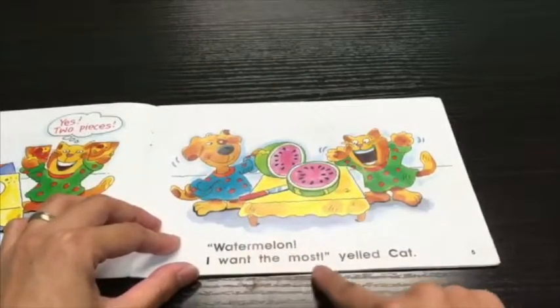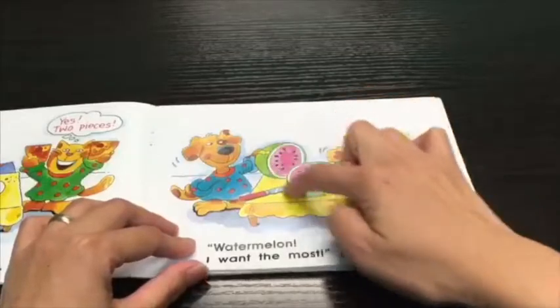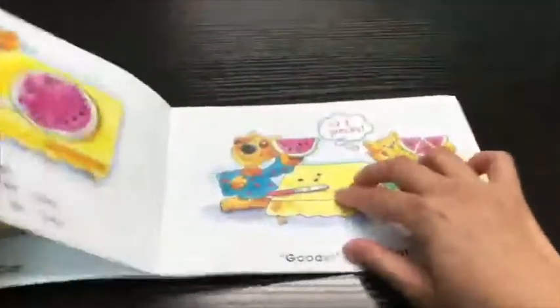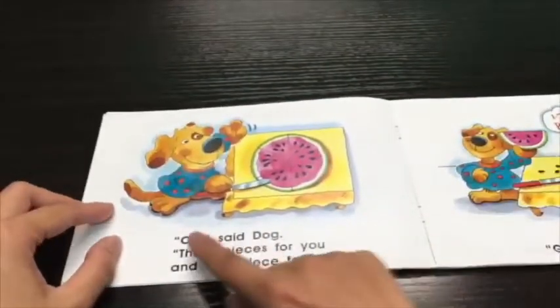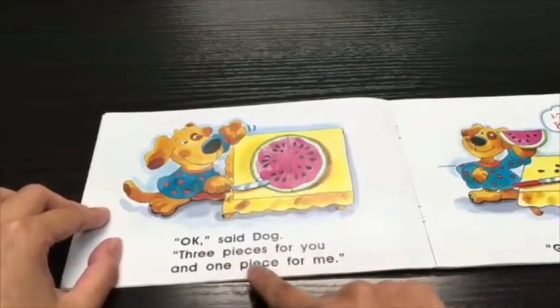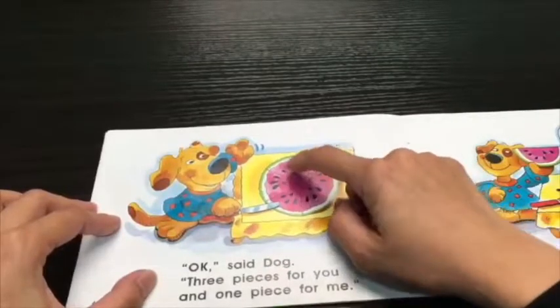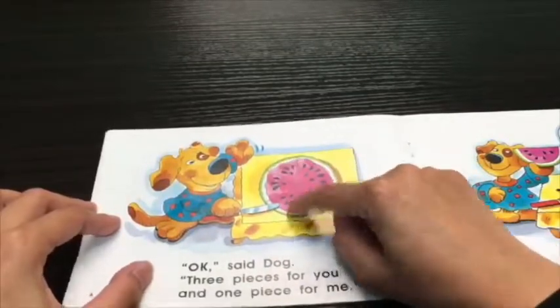Watermelon. I want the most, yelled cat. Wow, this is a big watermelon. Okay, said dog. Three pieces for you and one piece for me. This is the one piece for dog and one, two, three pieces for cat.